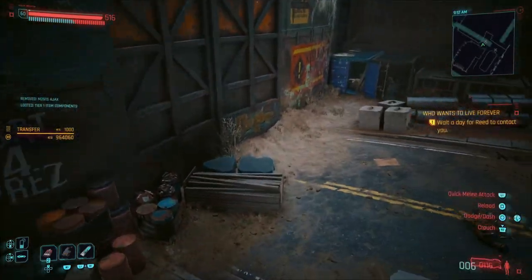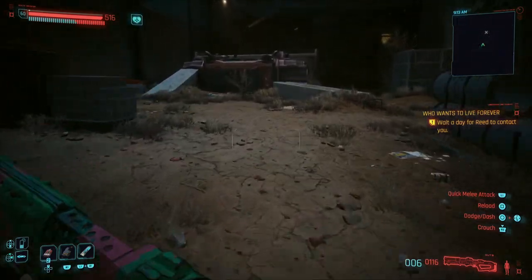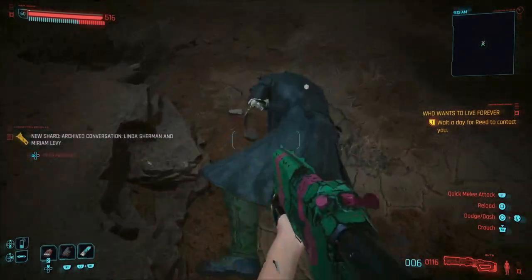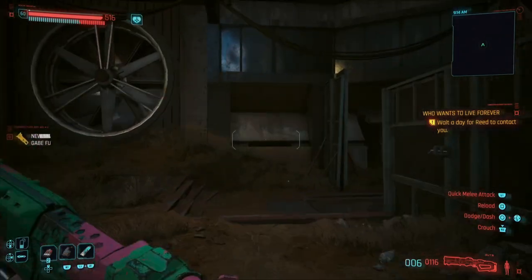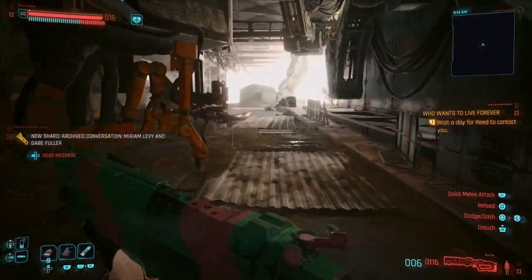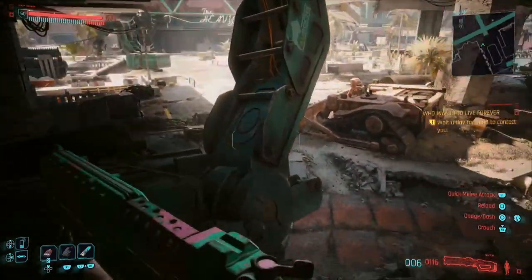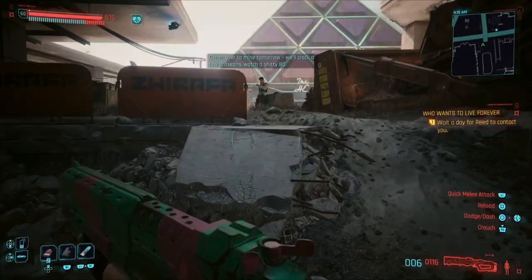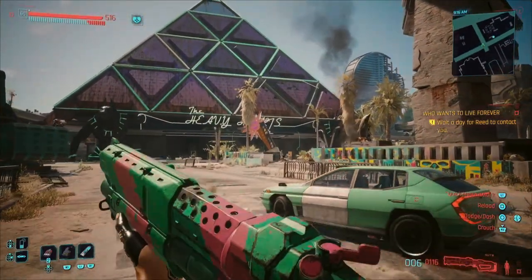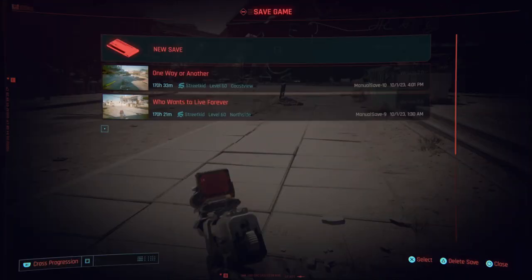In Automatic Love, they fixed the distortion effect on that quest when you were talking to Johnny — the screen would get glitchy, this effect would come on and wouldn't go away. That was an issue that was annoying a lot of people. They've also fixed Ghost Town — an issue where the quest would get stuck on the 'defeat Nash and his people' objective and you couldn't progress past that.